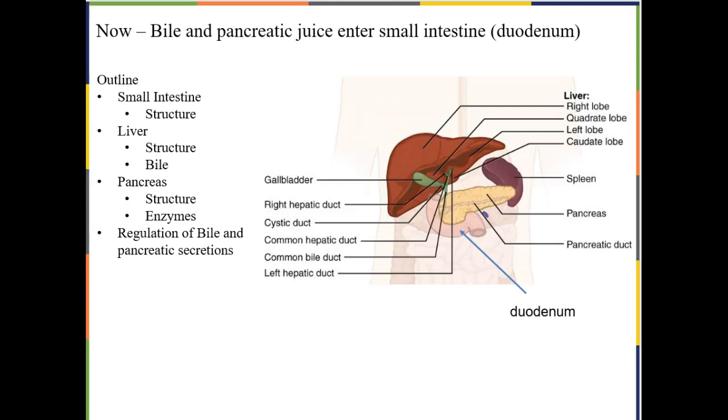Welcome to Digestive System Part 2. Anatomically, we are right here in the duodenum. The stomach is done with the food — it is now what we call chyme, largely undigested. The first loop of the small intestine that the chyme is going to enter is called the duodenum. At this point, some other accessory organs like the pancreas, the liver, and the gallbladder get involved in digestion.